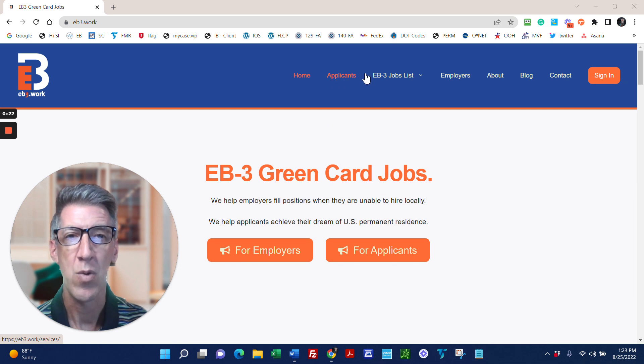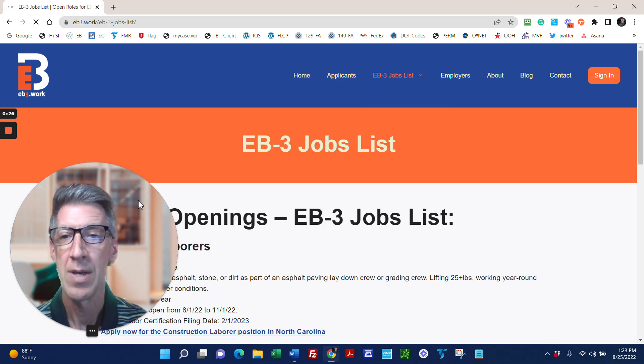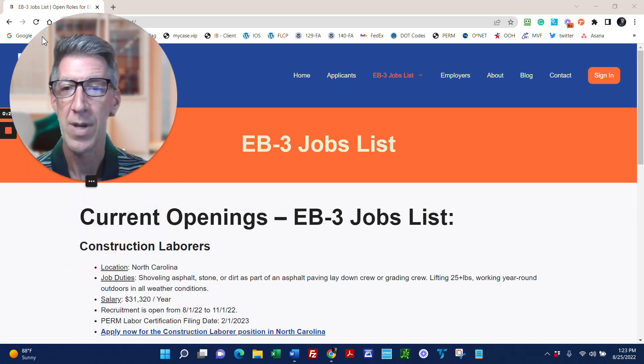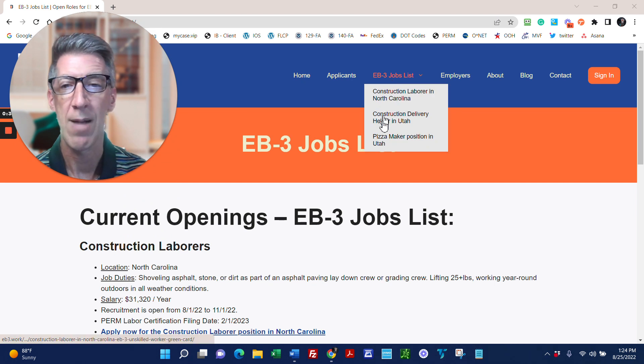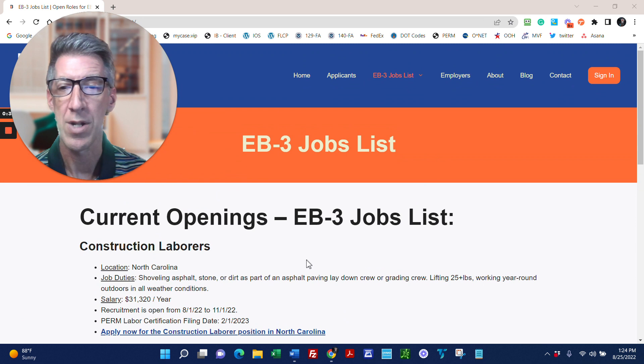One of the most common questions we get is: what jobs do you have? On EB3.Work, if you click on the EB3 jobs list, this is where we list our current positions.